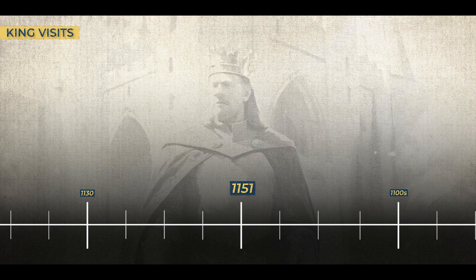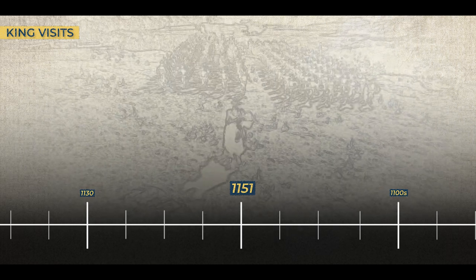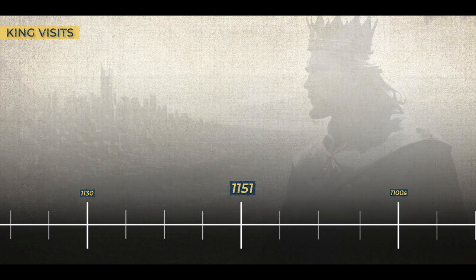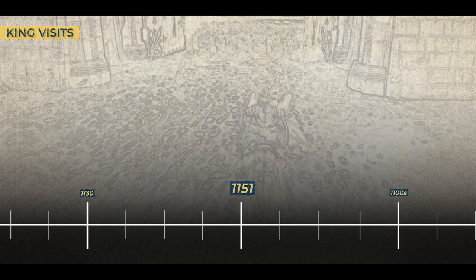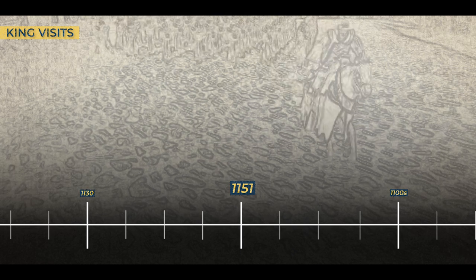1151. In a dazzling moment of history, King David himself, a figure of great power and influence, graced Duffus Castle with his presence. David I, known for his strategic vision and strong leadership, journeyed to Duffus Castle. What brought him to this formidable Norman stronghold was nothing short of awe-inspiring — he arrived not as a conquering king, but as a patron of progress and spirituality, on a mission to inspect the construction of Kinloss Abbey, a grand monastic foundation of monumental importance.